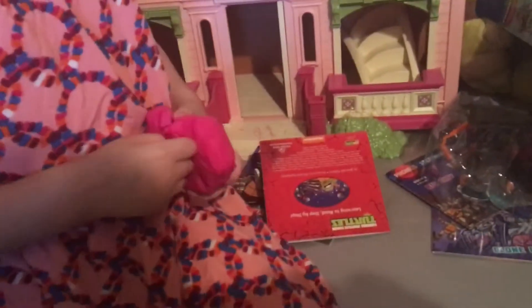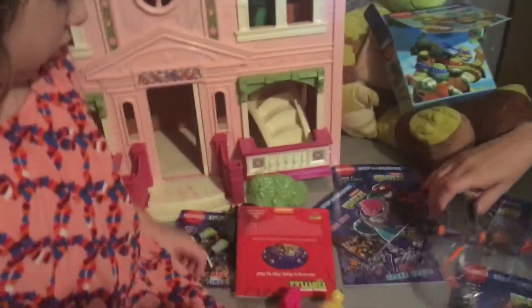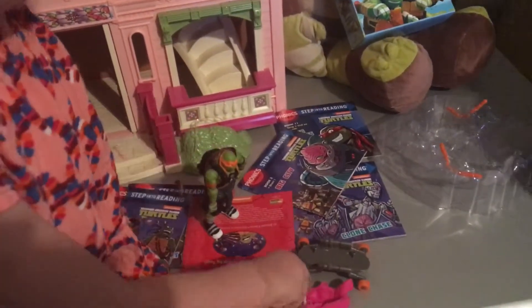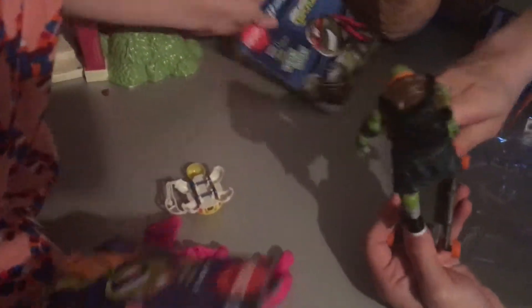Don't we have a Play-Doh surprise egg? It's a baby Mikey turtle. Why don't we test your toy out — look, Mikey's going up on the skateboard. I like this detail. I want to read this book. We're going to read them in order, in the specific order of the books. He comes with a skateboard and two nunchucks.